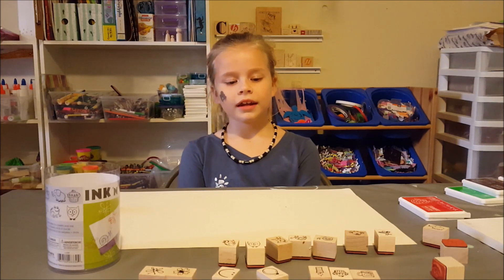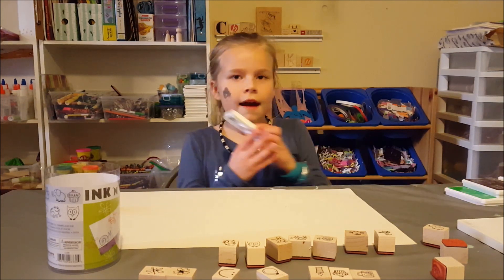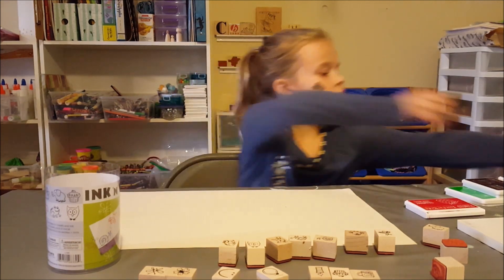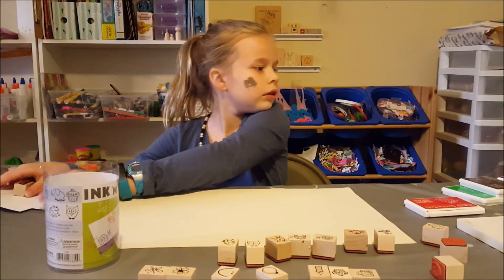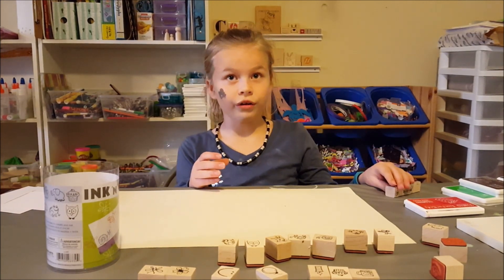Hi, my name is Courtney and I'm doing a Hero Arts video on World Strawberry Day. I have a strawberry ink and a strawberry stamp, and I'm going to make a card. It is a You're the Best card, because strawberries are the best.